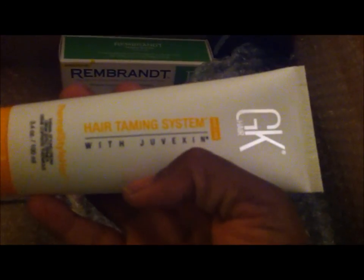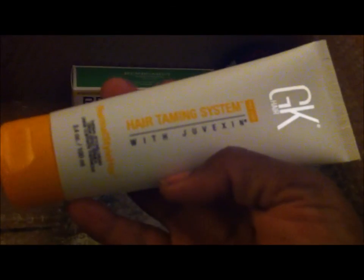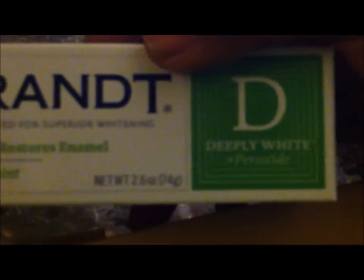There's also a Hair Taming System with Juvitzen — a thermal styling product, which I do not need because I don't use heat on my hair; whenever I do, it breaks off and falls. But then — Rembrandt! This is awesome. It whitens deeper and restores enamel, fresh mint — deeply white plus peroxide. Anyone who knows me knows I'm all about a great smile and white teeth.